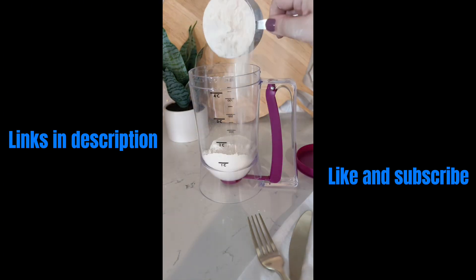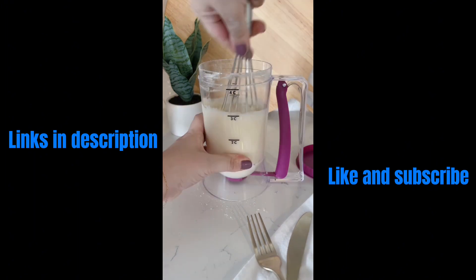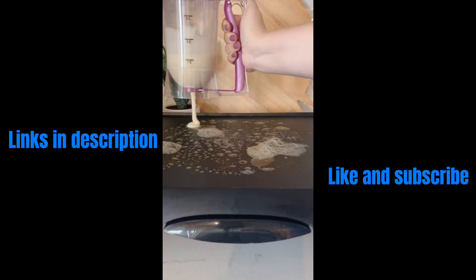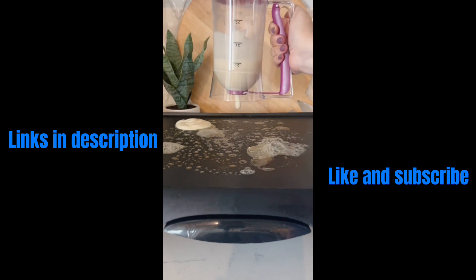Making pancakes doesn't have to require a huge mess. With this batter dispenser, you can mix all of your ingredients together and disperse the perfect amount of pancake batter with the squeeze of a lever.